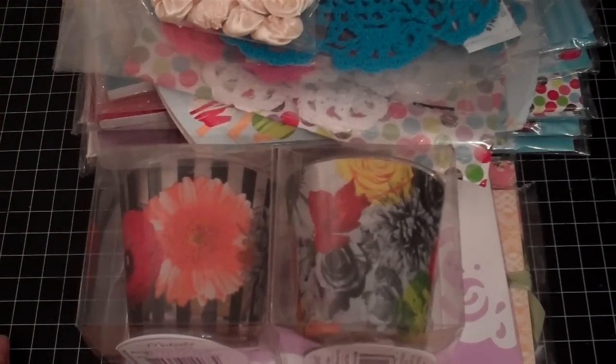So that's my $0.50 haul. I hope everybody has a great day and I will talk to you guys later. Bye!